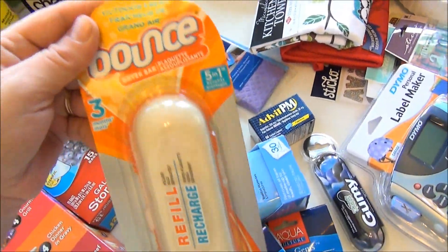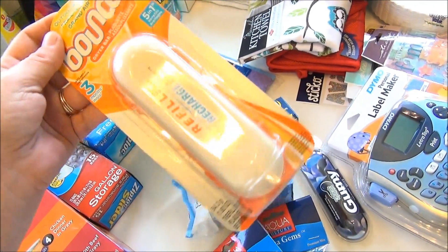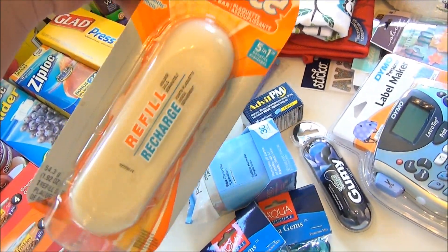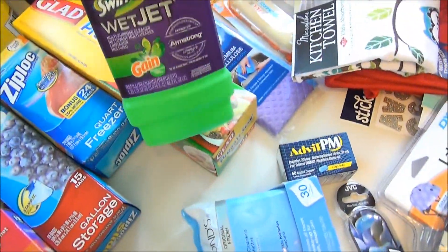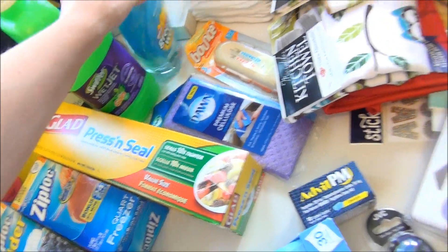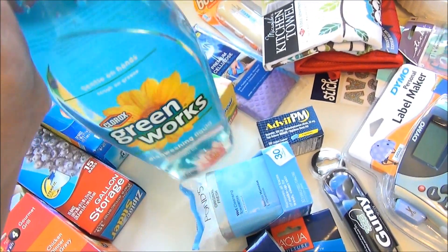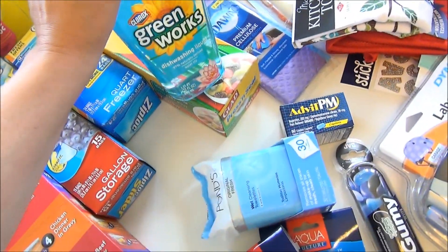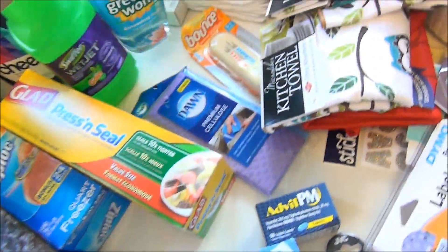I picked up another Bounce bar. I do like these but we use them kind of fast. With Jackson not being here, laundry is less, so I've been able to make them last a bit longer. I also got the Gain-scented Swiffer WetJet cleaner, which we use on our kitchen floors during weekly cleaning. And I got another Clorox Green Works — the Water Lily scent. I've talked about these a million times in my favorites; it smells so nice. It's really coming in strong next to my Method and Mrs. Meyer's dish soap.